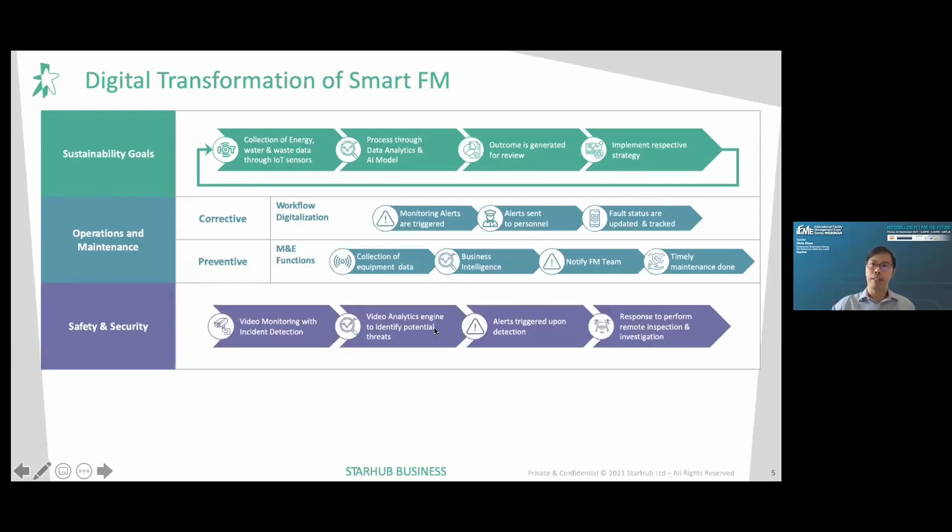For safety and security, we use video monitoring to detect incidents and apply a video analytics engine to identify potential threats. Once threats are identified, alerts are triggered to inform security personnel, who are then able to respond quickly and perform inspections and investigations remotely.